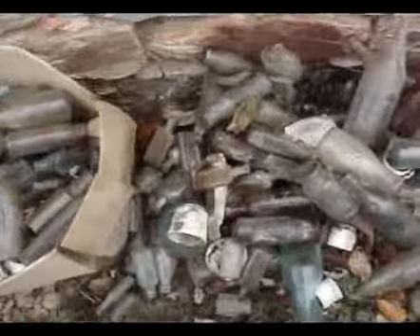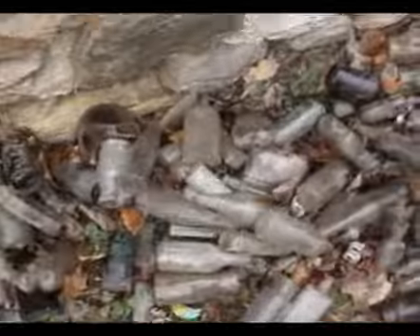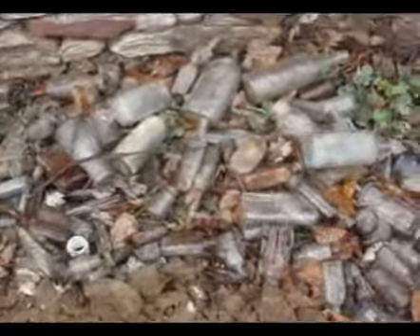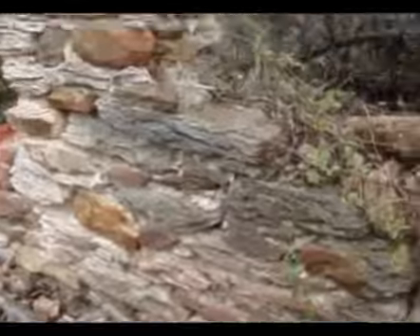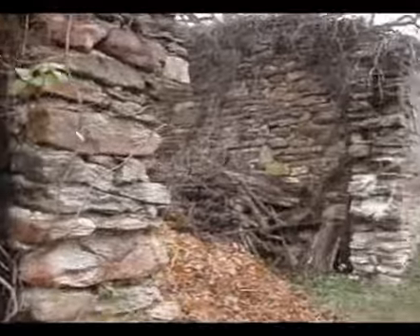This is the old bottle graveyard — this is where all the broken and unwanted bottles come to die. Actually, we still pick one or two out of here each time if we notice one we like. You can see here what's left of the old mill.